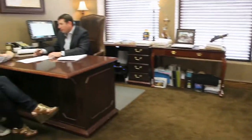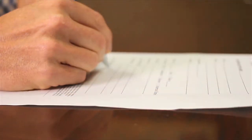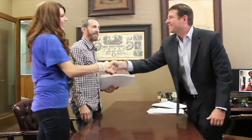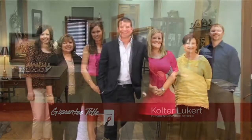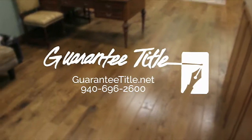Guaranteed Title — your team of experts for real estate closings. At Guaranteed Title, you can rely on our century of experience to guide you through the closing of your new home. For over 100 years, Guaranteed Title has been serving the greater Wichita Falls area, and our commitment to customer service has never been stronger. Remember, where you close is your choice — choose the best. Fast, reliable, and efficient. Guaranteed Title, 2806 Midwestern Parkway, and online at GuaranteedTitle.net.